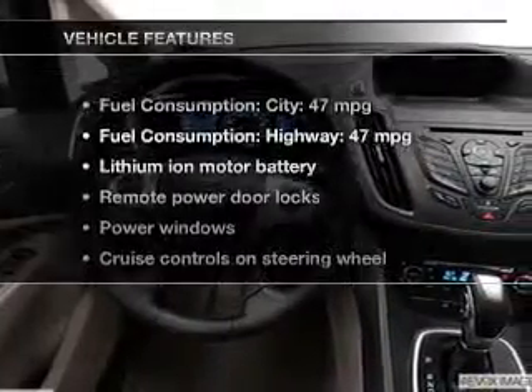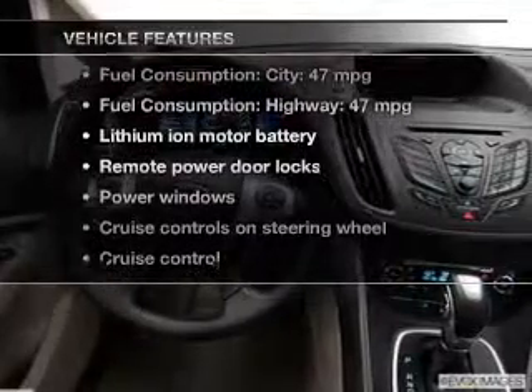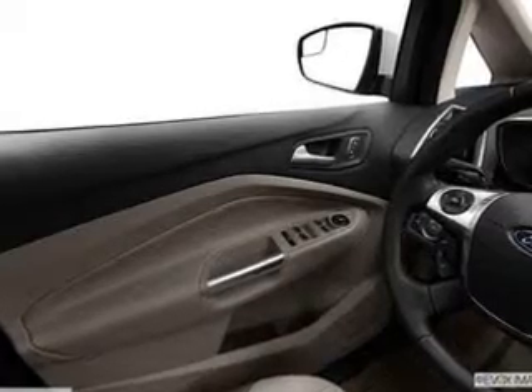And with these notable features, you won't want to miss out on the opportunity to own this amazing ride. Power door locks, power windows, cruise control, Bluetooth wireless, an AM/FM stereo with a CD player, power mirrors, and an alarm system.